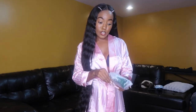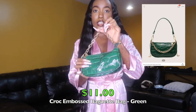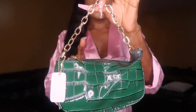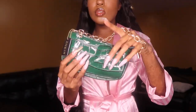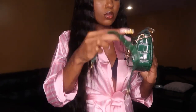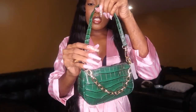The next purse is another crocodile print — it's actually smaller than both of the other purses. It's a cute little emerald green color with gold detailing, gold chain strap, and gold zipper. It comes with an extra green strap, and also another long chain strap if you want to wear it down lower. I love it. It's super cute and seems pretty sturdy. 10 out of 10. Period.